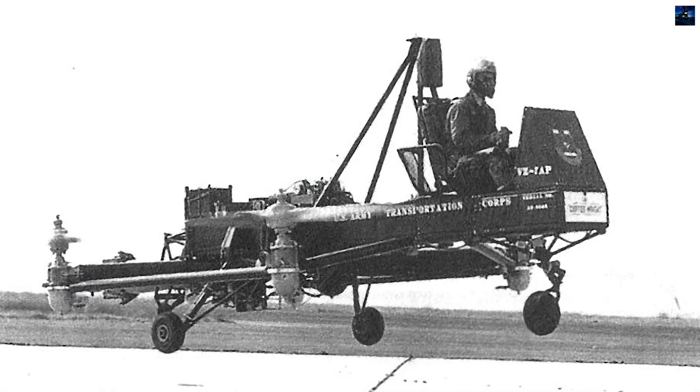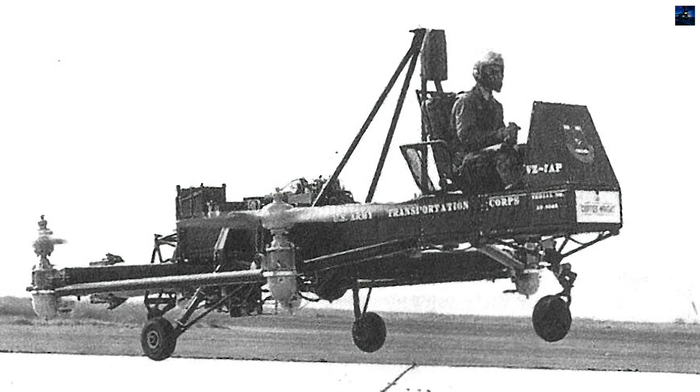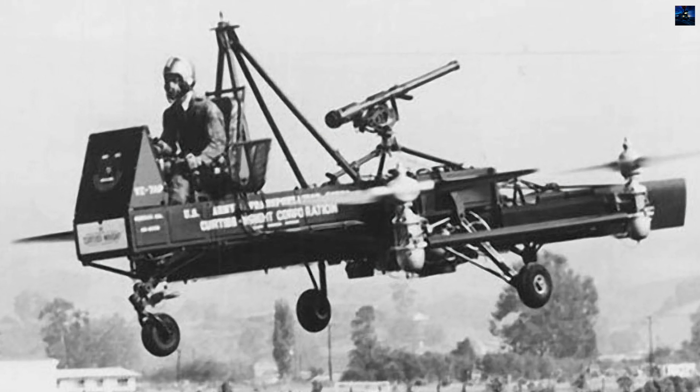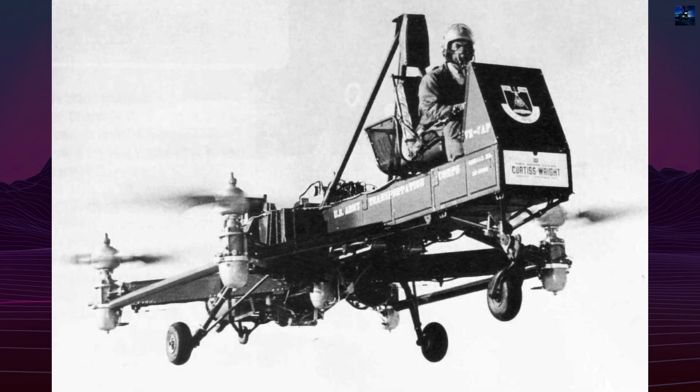The VZ-7 featured a minimalist, highly functional design. It had a rectangular fuselage housing a single 425-horsepower Turbomeca Artust 2B turboshaft engine, pilot's seat, flight controls, and fuel and lubricant tanks. Four vertically-mounted propellers with variable pitch were located at the aircraft's corners.